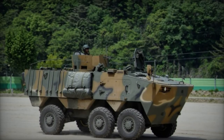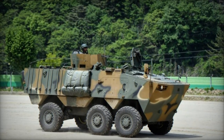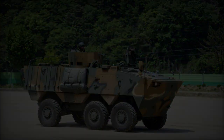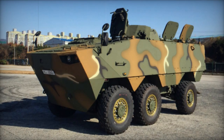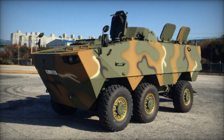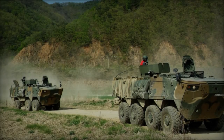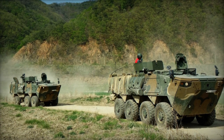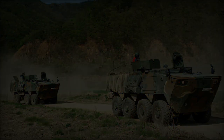The K806, a newly developed armored personnel carrier from South Korea, was designed by Hyundai Rotom to fulfill the requirements of the South Korean army. Its development commenced in 2012, featuring a 6x6 configuration and initially known as the KW-1 Scorpion. Developed alongside the larger K808 with an 8x8 configuration, both vehicles share many automotive components as part of the same project.